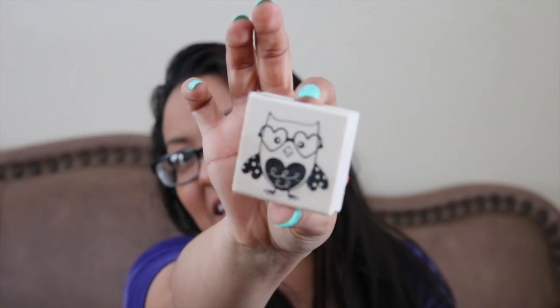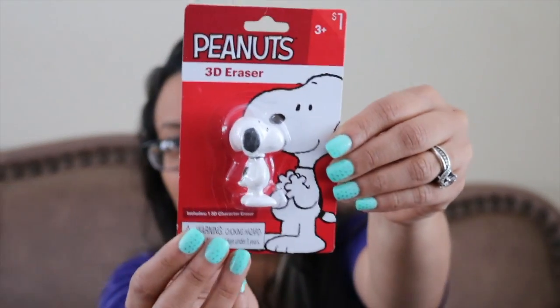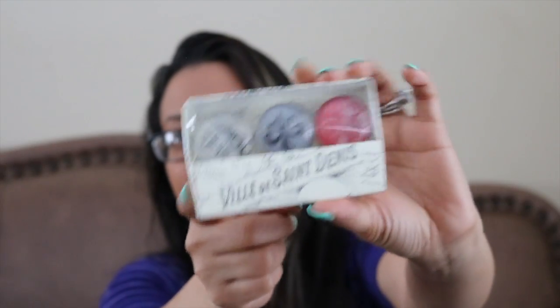This really cute stamp with the owl. I just started buying some stamps — I haven't used any of the stamps I bought yet, but I don't have this one and I don't really have a lot of stamps anyway, I think I have like two or three. This really cute Snoopy — which is going to be for me, I'm keeping this one — and it's a 3D eraser. These really cute glass magnets, which I'm going to put on my fridge right after I tape this. They're really cute.